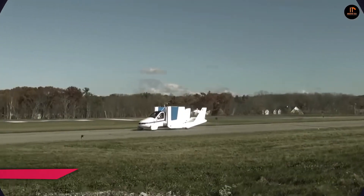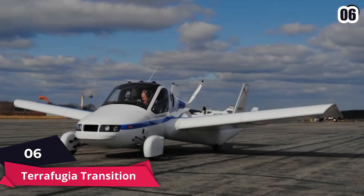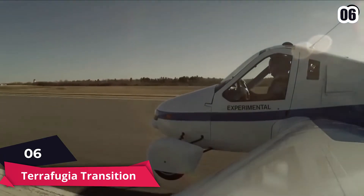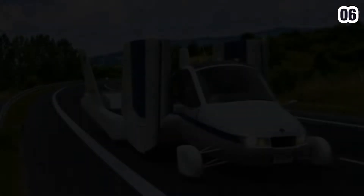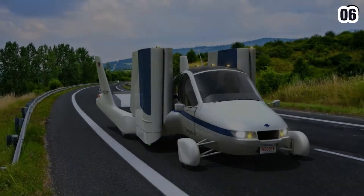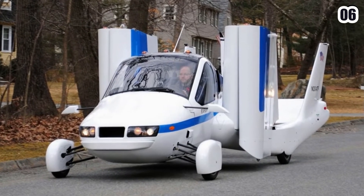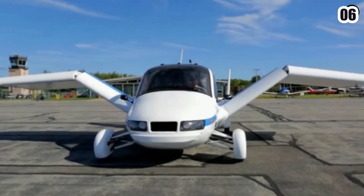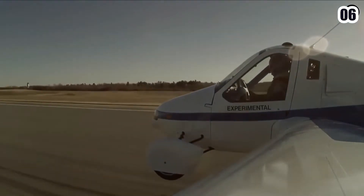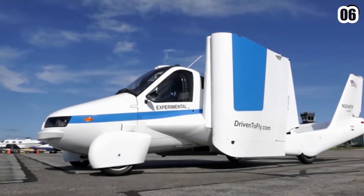Number six: Terafugia Transition. The Terafugia Transition has four wheels, folding wings, and a propeller in the back. It has a flight range of 400 miles and can fly 100 miles per hour at altitudes up to 9,000 feet. Both flying and driving have controls — on the ground, there are traditional brake and accelerator pedals as well as a steering wheel. The vehicle will go on sale in the United States next year for an estimated $400,000.